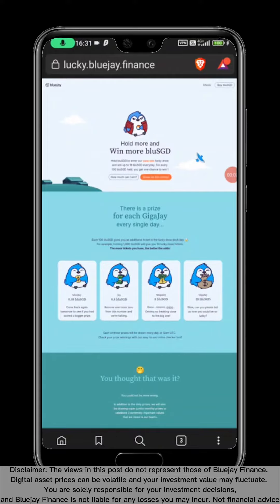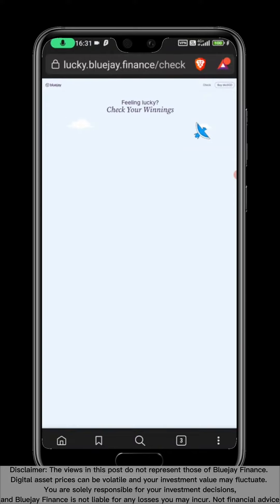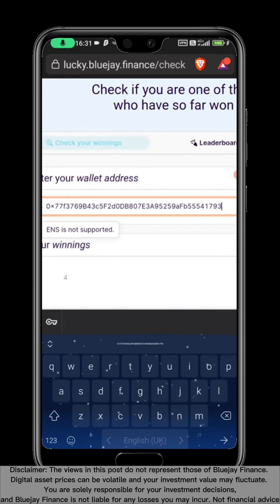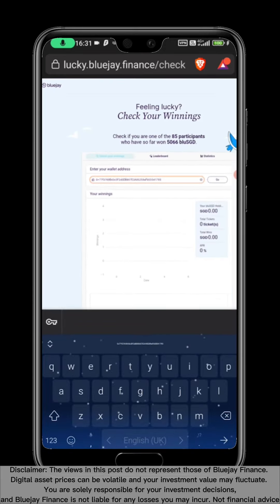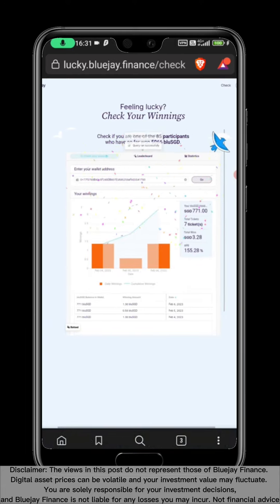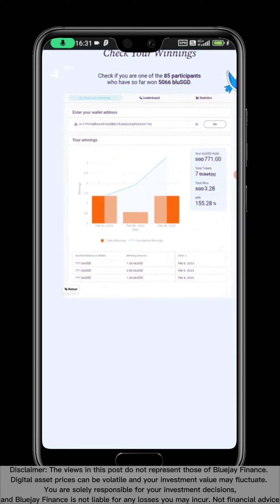And that's it. While you wait for the official launch of our earned product, continue earning BlueSGD in our search for win lucky draw at lucky.bluejay.finance. The minimum requirement to participate is only 100 BlueSGD. Keep on stacking BlueSGD so that you can continue compiling it in our earned product when it is launched.